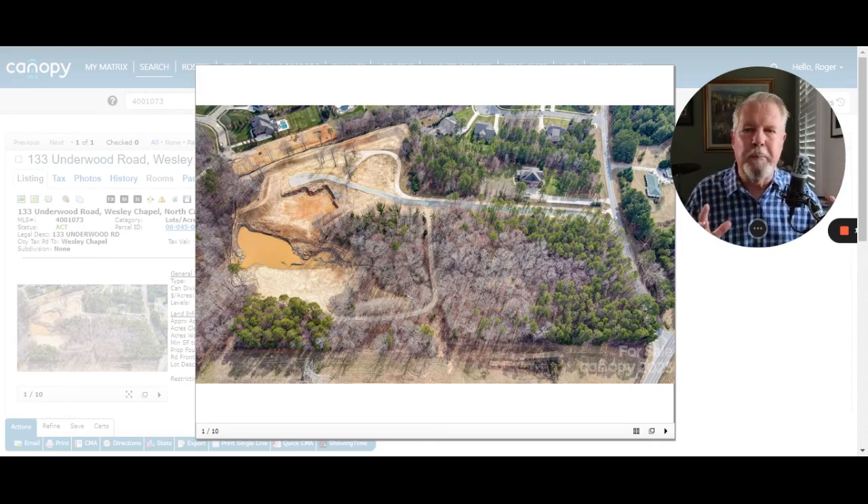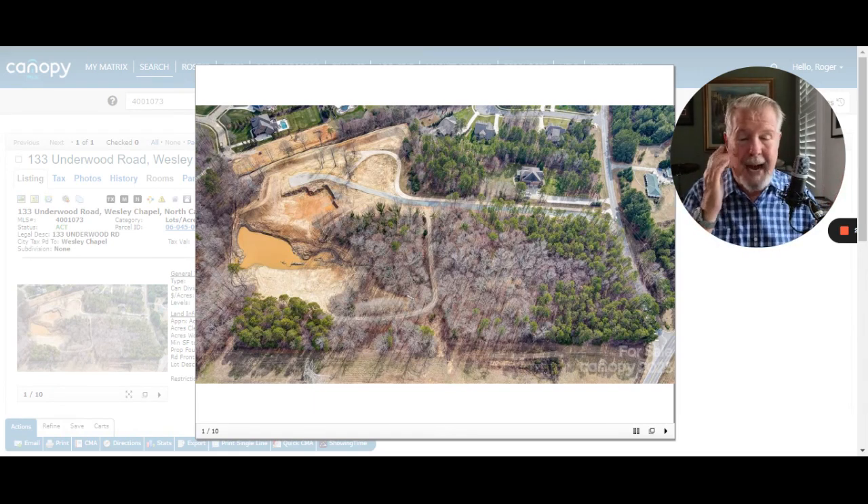This is south of Mecklenburg and it's Union County. If you go down Waxhaw Indian Trail — I call it Whit Road — you're like a mile, a little over a mile away from that Target. Plenty of great restaurants. Great area. I live not that far.